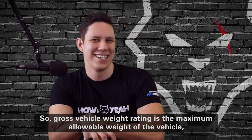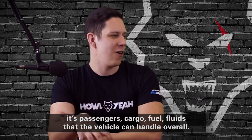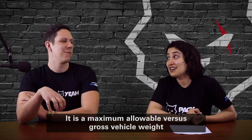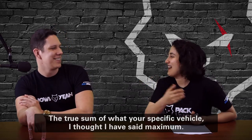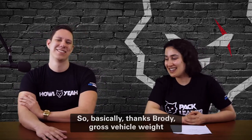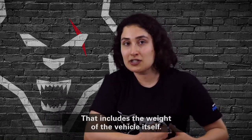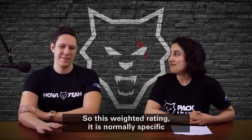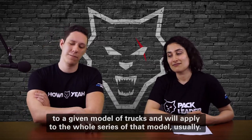Gross Vehicle Weight Rating is the maximum allowable weight of the vehicle — its passengers, cargo, fuel, and fluids — that the vehicle can handle overall. It is the maximum allowable weight, versus Gross Vehicle Weight, which is the actual weight — the true sum of what your specific vehicle weighs. So Gross Vehicle Weight Rating is essentially the maximum allowable load that your vehicle can carry, including the weight of the vehicle itself, fuel tanks, passengers, and cargo. This rating is normally specific to a given model of trucks and will apply to the full series of that model.